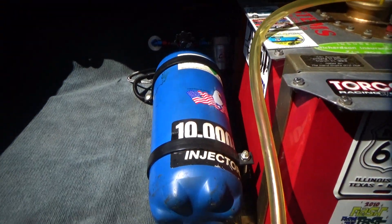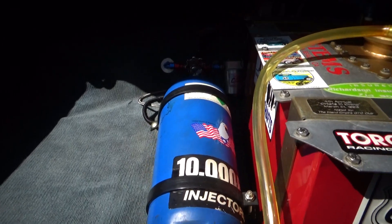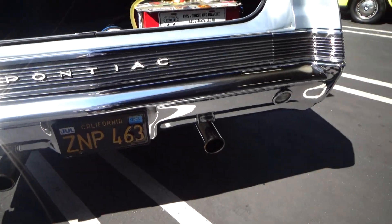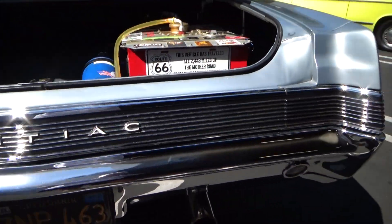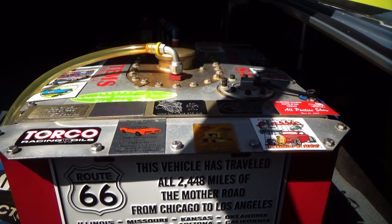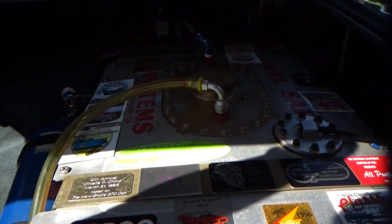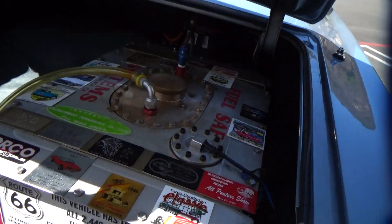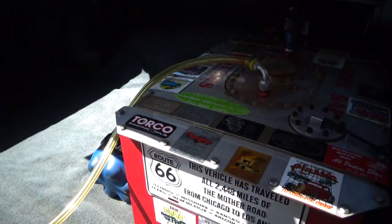It has a 22-gallon fuel cell. The battery has been relocated to the back. There is nitrous — he's never used it, or there are conflicting reports, but I don't think it was used very much; they may have done a dyno run on it. It has big dual exhaust. He traveled extensively with this car, and some of the documentation includes stickers placed on the car.